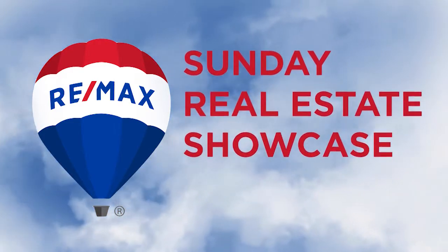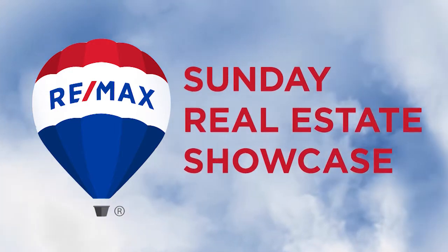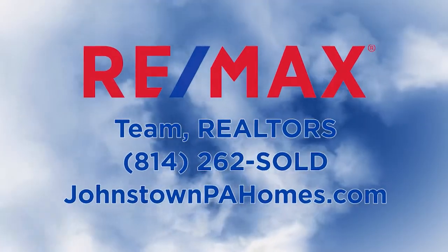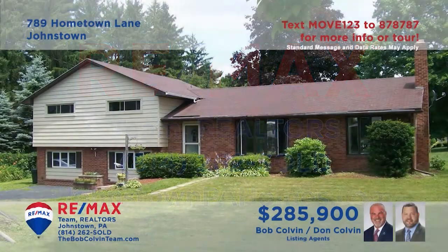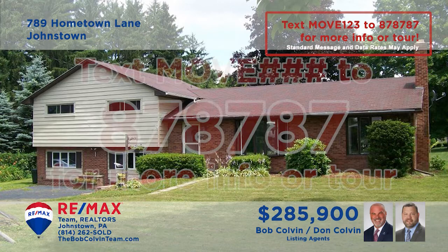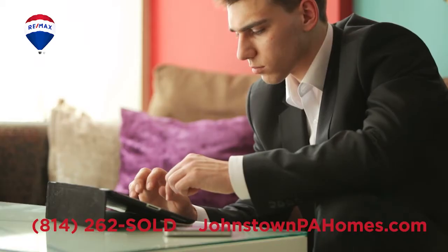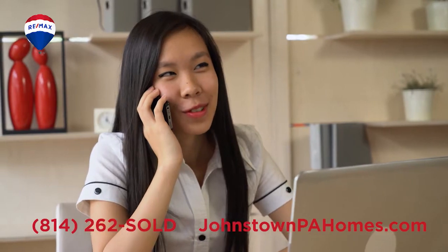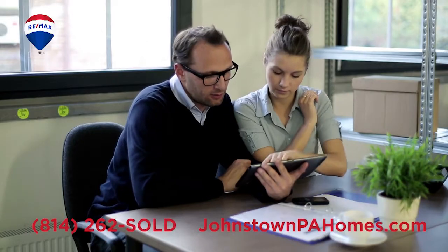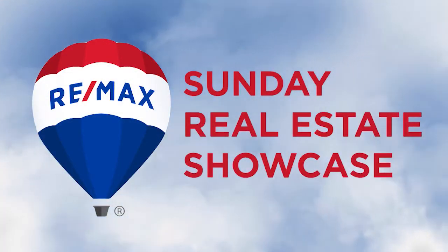Good morning and welcome to the RE-MAX Sunday Real Estate Showcase. Over the next half hour we will tour dozens of properties presented by RE-MAX Team Realtors in Johnstown. If you would like more information on a property simply text MOVE and the assigned number to 878787. And as always you can contact RE-MAX Team Realtors or visit JohnstownPAHomes.com for more information or to schedule a tour. Now enjoy this week's RE-MAX Sunday Real Estate Showcase.